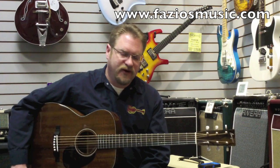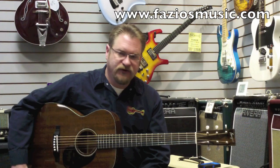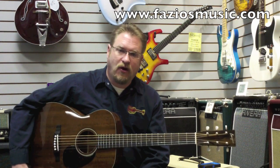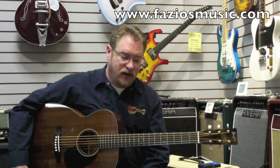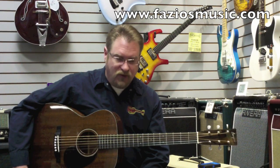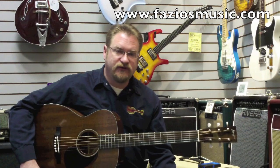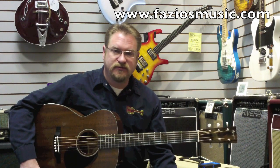Hi, I'm Ron Rankins here with Fazio's Fretz and Friends, and I have on my lap a gorgeous little double-O custom from Dana Bourgeois. This happens to be an all-mahogany guitar and a beautiful cut at that with tortoise binding. This features the 25-inch scale, so it is just a dream to play.